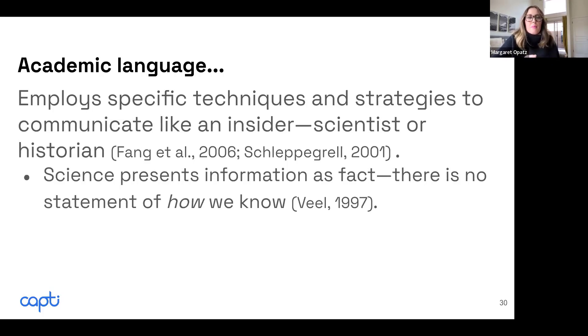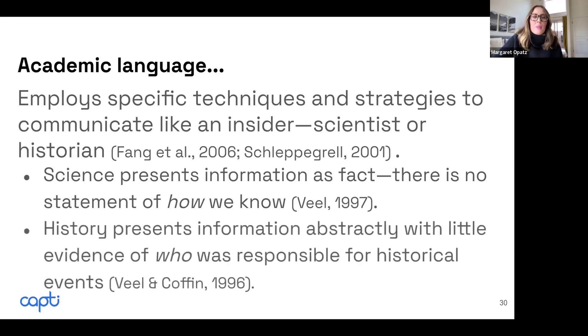For me growing up, it was just a fact — Pluto is a planet — but we never really get into how we know what we know and why we know what we know. In science, we just present it as fact. But in history, we present information very abstractly.